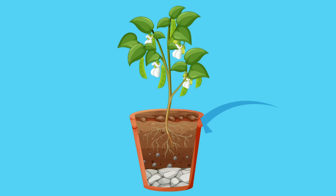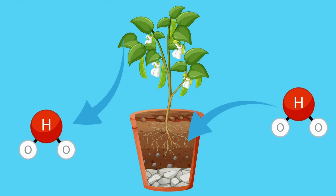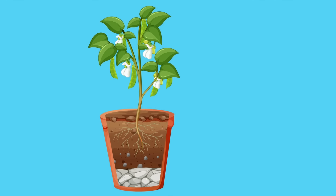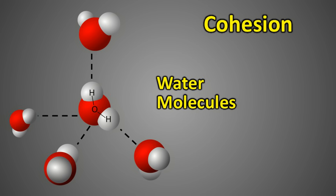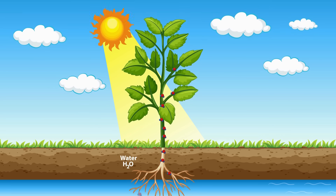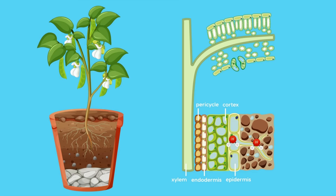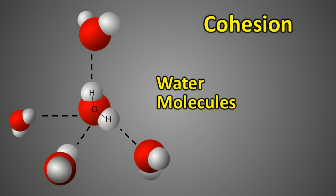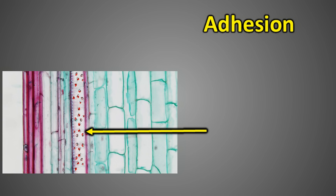The negative pressure in leaves is not created by removing air. Instead, it is caused by water evaporating during transpiration. This creates a pull transmitted downward through xylem tubes via intermolecular forces between water molecules. Water molecules are held together by hydrogen bonds, so the molecules at the top of the xylem tubes pull those directly below them, creating a continuous chain of water molecules stretching from the roots to the leaves. This process is called the cohesion-tension mechanism, and unlike pumps, it does not rely on atmospheric pressure.